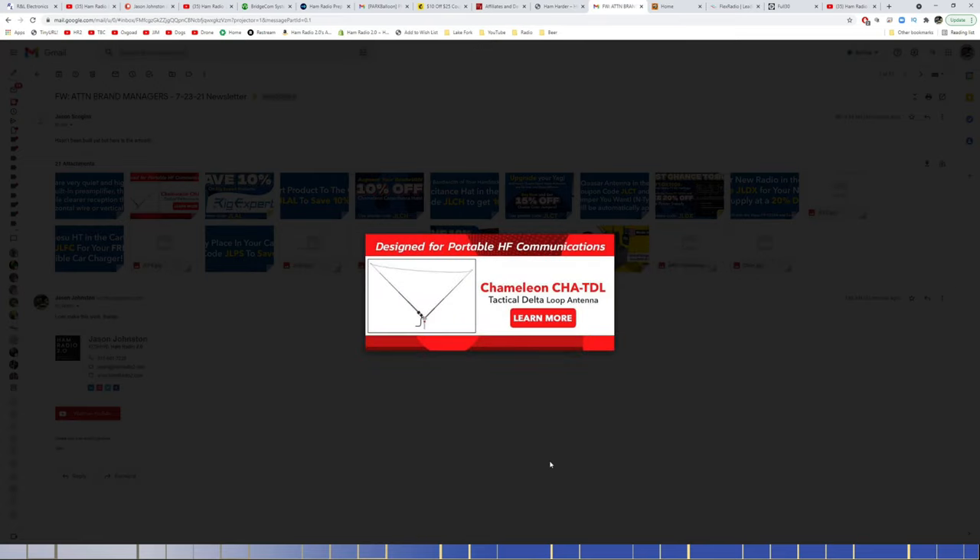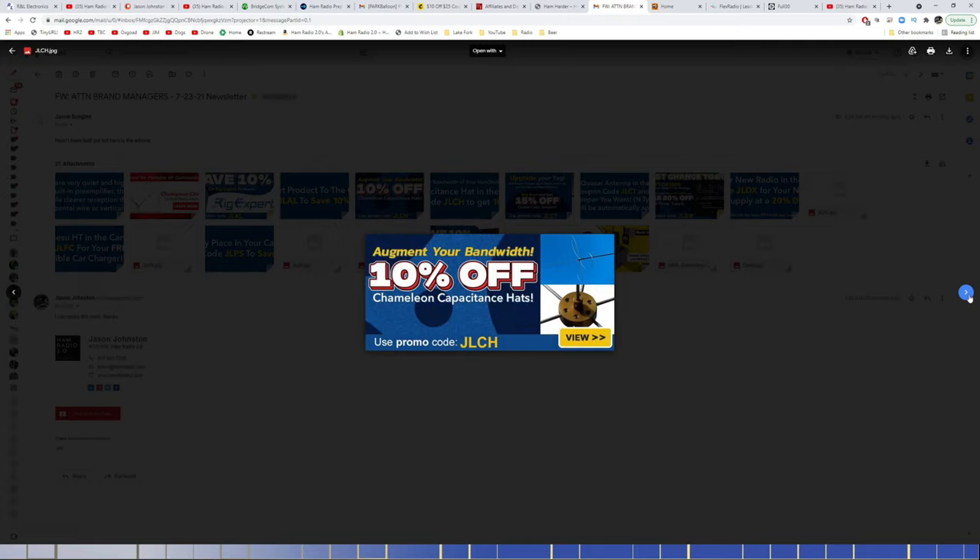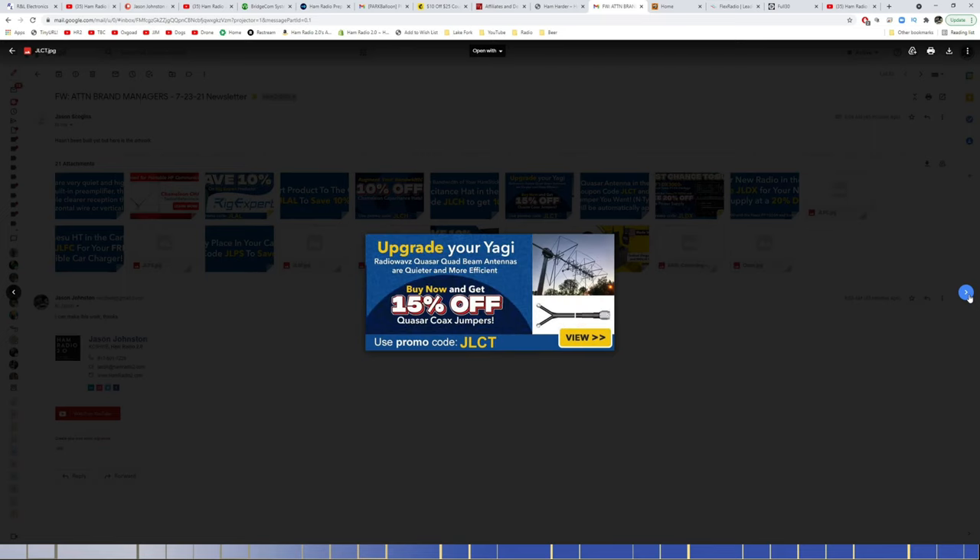GigaParts sent me their upcoming specials — they don't have the mailer quite together yet since I started earlier than normal. These will appear on GigaParts weekly specials around noon today. Highlights include: a Chameleon CHA-TDL Tactical Delta Loop Antenna special, save 10% on RIGXpert with code JLAL, save 10% off Chameleon Capacitant Hats with code JLCH, upgrade your Yagi with Radio Waves Quasar Quad Beam Antennas for quieter performance, and 15% off Quasar Coax Jumpers. They also have a really neat VHF/UHF version I've been wanting to try.